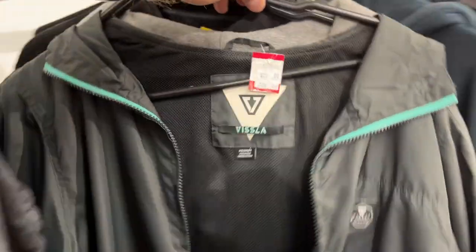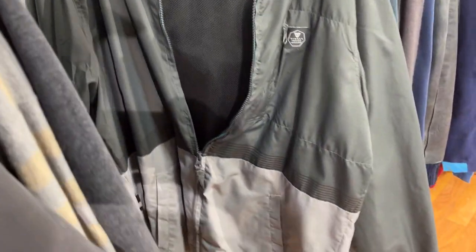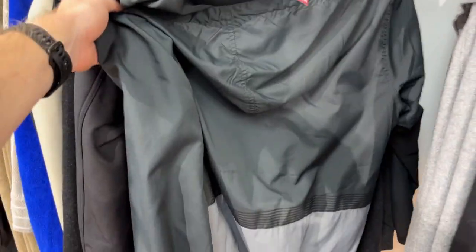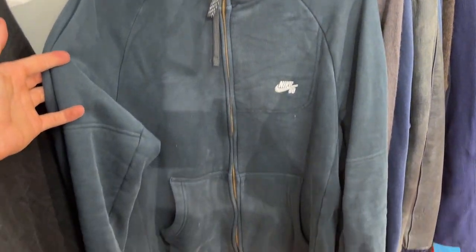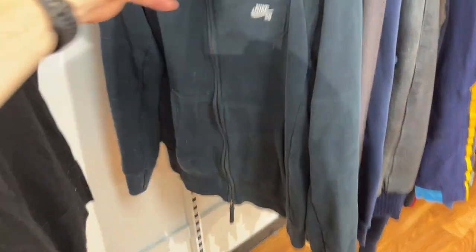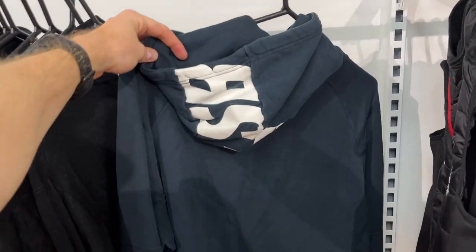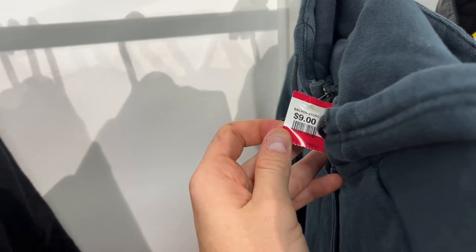I also found something I thought would be a good grab, but at $28 — size medium, Vissla, a really good surf brand — I had to say no on this occasion. I did pick up the Nike SB jumper though. I don't know how a Vissla jumper is $28 and this Nike SB is only $9. It might be the condition — this one was slightly worn — but I did like the look of it. For $9, I've gone ahead and picked that one up. Should convert into about $40.